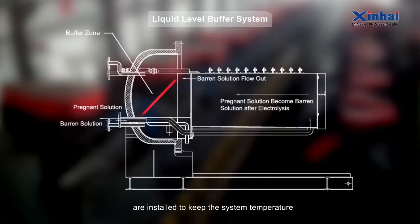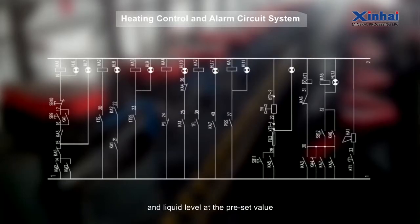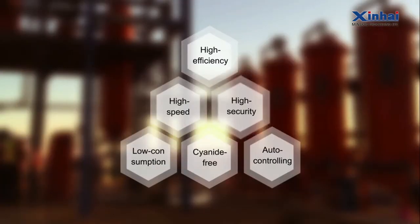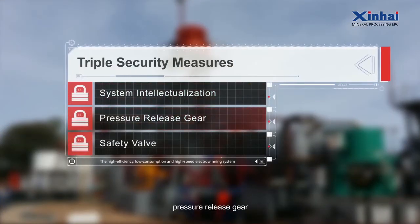Auto-controlling: A liquid-level buffering gear and temperature controlling system are installed to keep the system temperature and liquid level at preset values. High-security: Triple security measures including system intellectualization, pressure release gear, and safety valve are taken to ensure system safety.